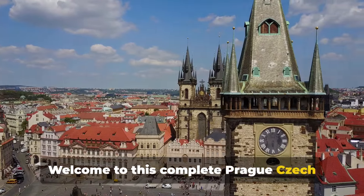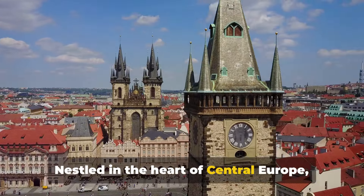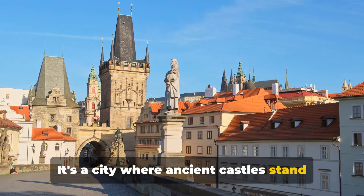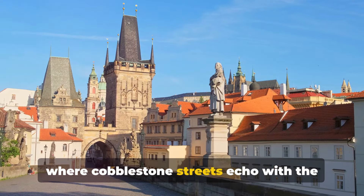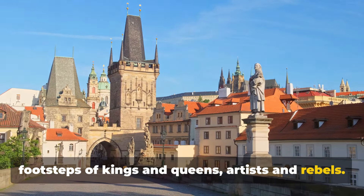Welcome to this complete Prague, Czech Republic travel guide. Nestled in the heart of Central Europe, Prague is a city that pulses with history, culture, and breathtaking architecture. It's a city where ancient castles stand shoulder to shoulder with modern design, where cobblestone streets echo with the footsteps of kings and queens, artists and rebels.